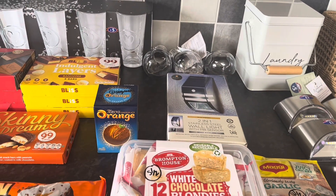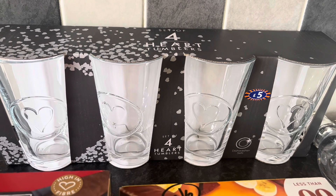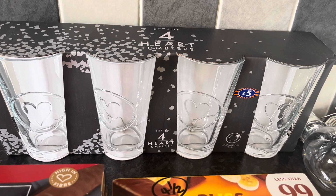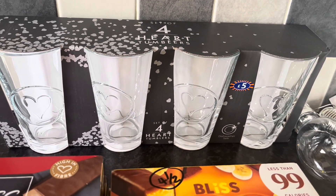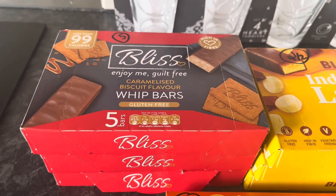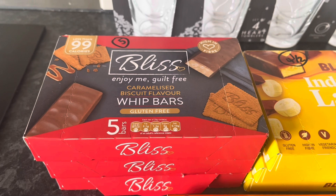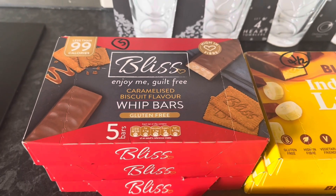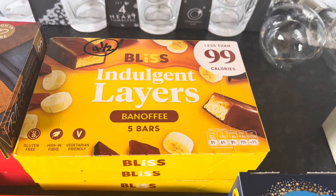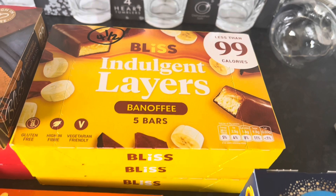Here is the B&M haul and it's not all food this time. We've got some large glasses and they were five pounds - we've got some of these already and use them a lot, so it means there'll be more in the cupboard especially as we're drinking more with the weather getting better. We've got some Bliss caramelized biscuit flavour whip bars - I've been trying to get my hands on these and haven't been able to until today, so I've got three boxes, one to give to my mum to try - they are five syns each. I've also got some Bliss indulgent layers banoffee bars, haven't seen these ones yet, and they're four and a half syns each.